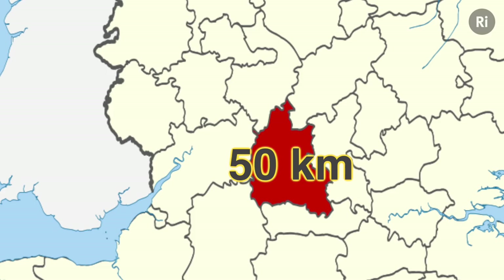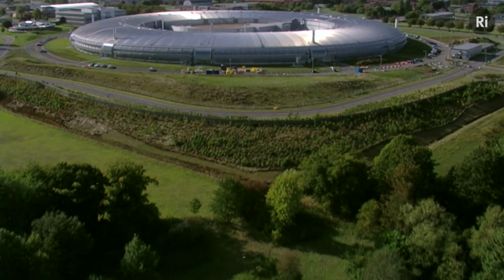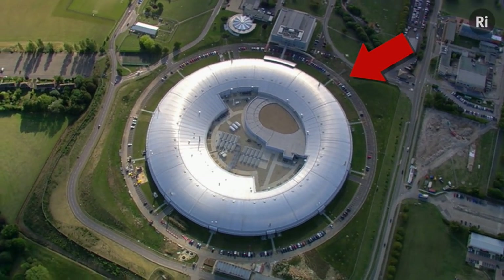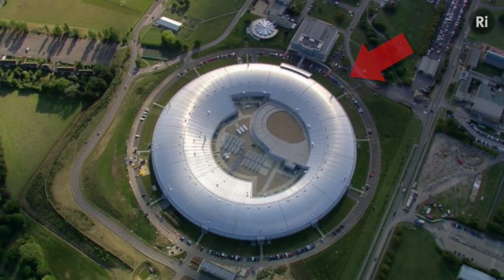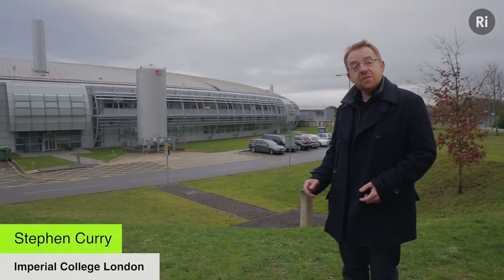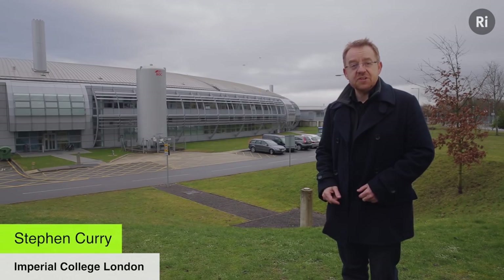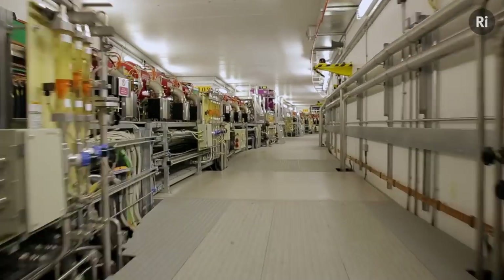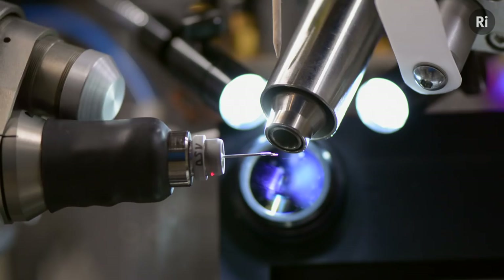And that's because it's home to this — the Diamond Light Source, a particle accelerator that can generate beams of light ten billion times brighter than the Sun. Compared to our crystals, the Diamond Light Source is absolutely gigantic. It's the most expensive and sophisticated scientific facility ever built in the UK.